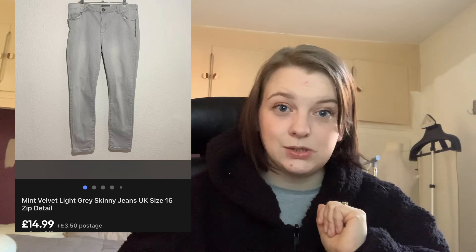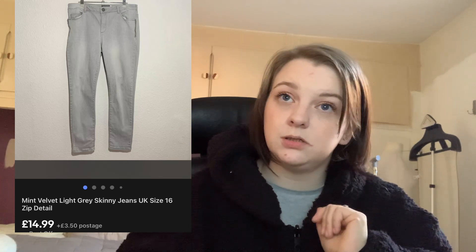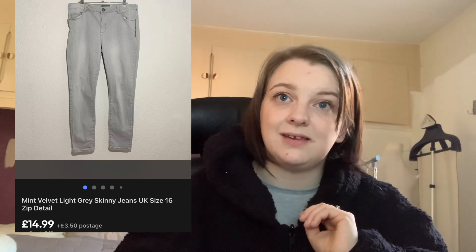Next up, this pair of Mint Velvet skinny jeans. When I picked these up I said Mint Velvet grey jeans don't sell — but these sold within a week of listing. I listed them at £14.99, which is quite cheap for Mint Velvet jeans, and they were a size 16. I paid £2 for them, so to go for £14.99 in a week — they were quick to list too — I'm happy with that.